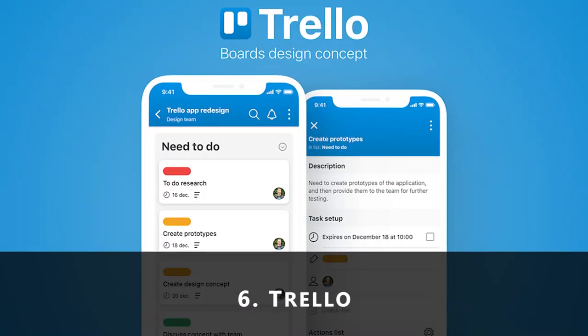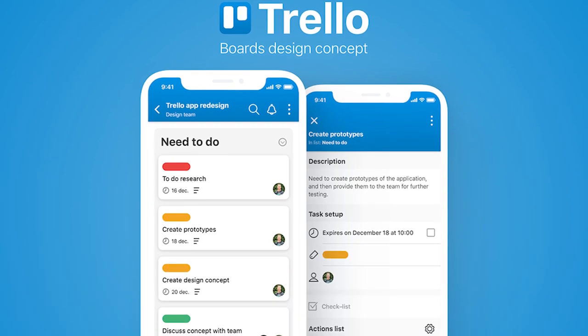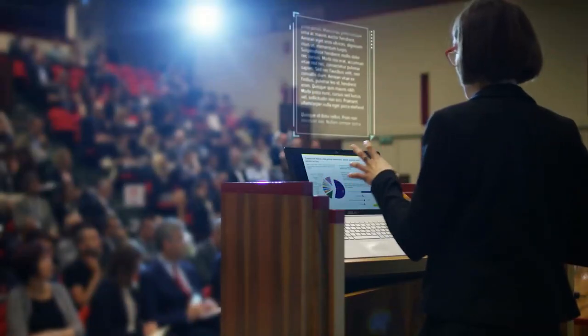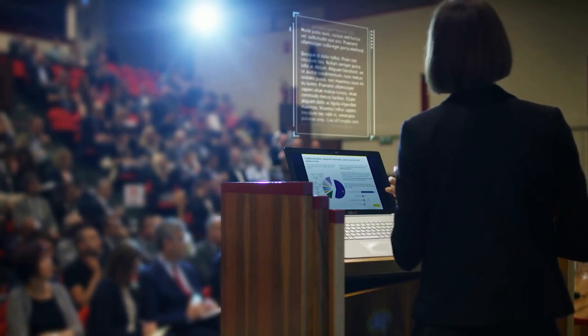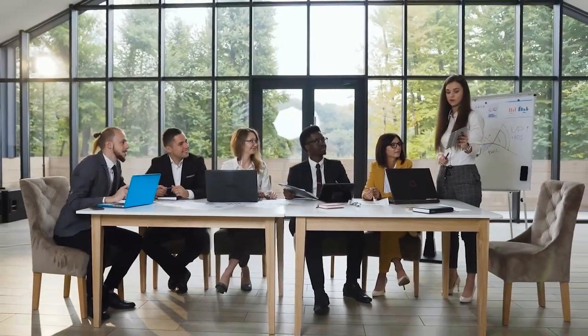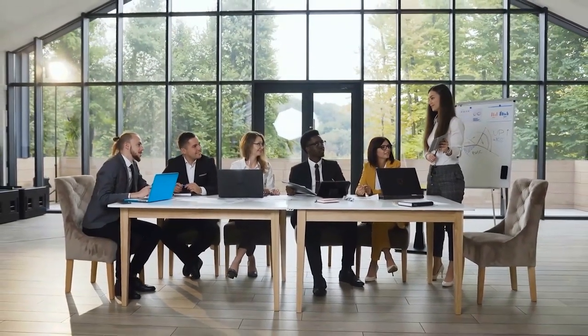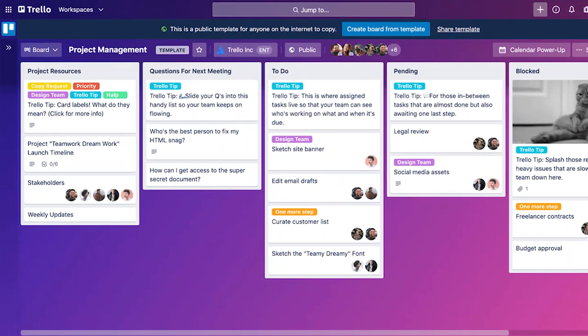6. Trello. Trello is an excellent choice for people who are managing more than a few employees, especially if you need to implement broader, complicated processes. With this app, you can create, assign, monitor, update and complete different tasks. It's a great way to ensure that everyone is productive and efficient as much as possible. Another advantage of Trello is that you can integrate it with some of the business apps like Slack, etc.